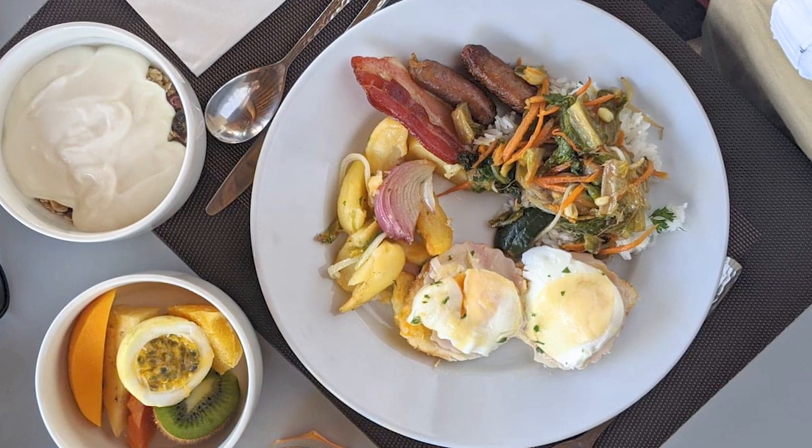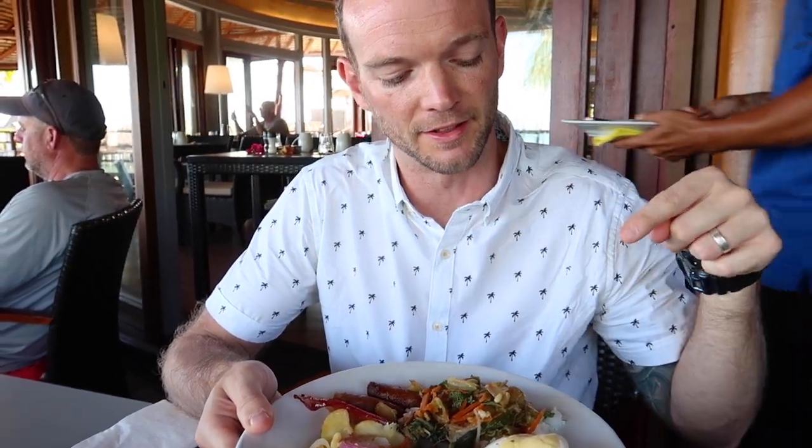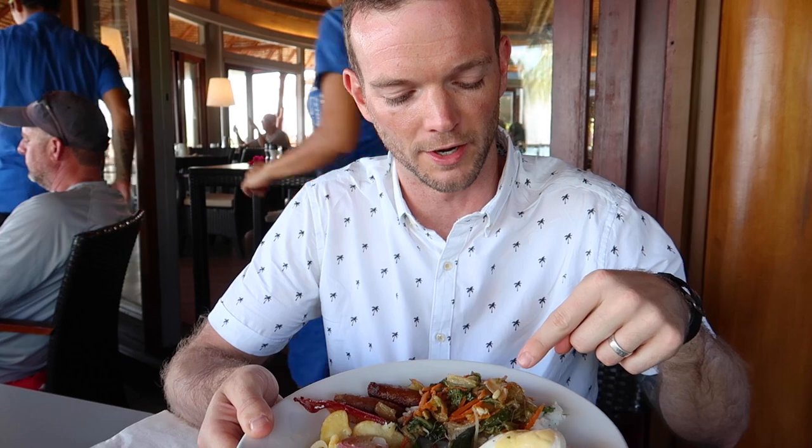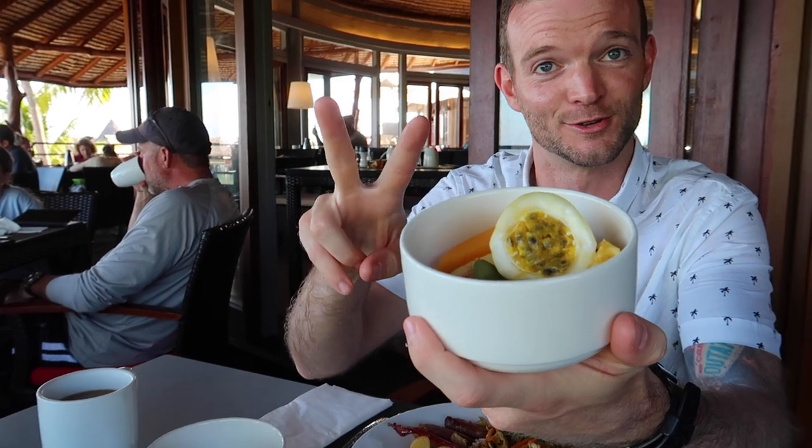Kevin got poached eggs, potatoes with lots of onions, breakfast sausage, and bacon, and then also went a little crazy with rice and sautéed vegetables and fruit. He has three dishes right now and two drinks.